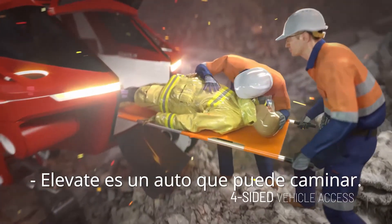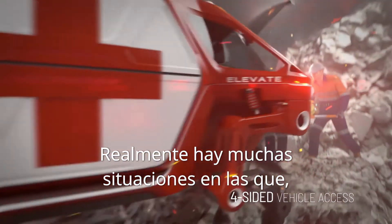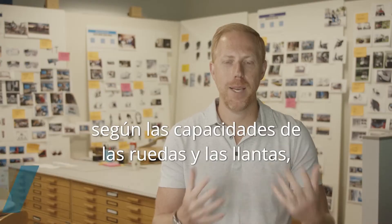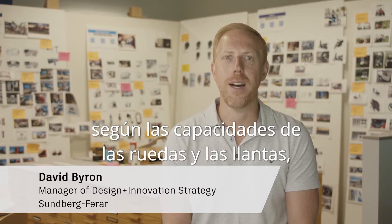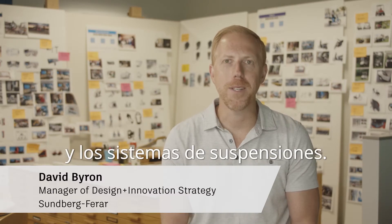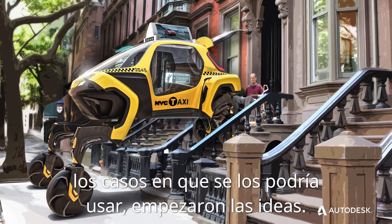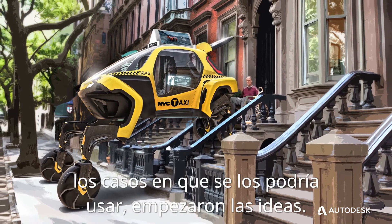Elevate is a car that can walk. There are actually a lot of situations where vehicles meet their match based on current wheel, tire, and suspension system capabilities, and we just want to go beyond that. As soon as we start to paint a picture of some of these use cases, the light bulb goes on.